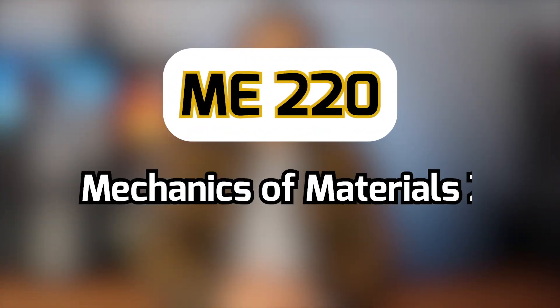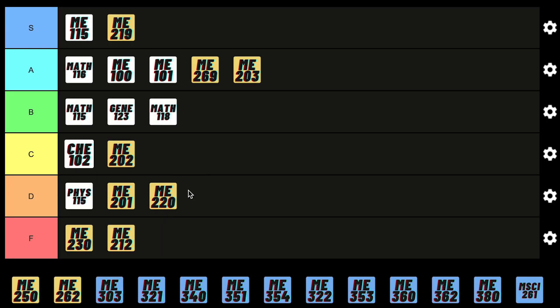M220 is another Mechanics of Materials course where you go into more detail on what it takes to make a material fail and how to prevent failure. It's actually pretty straightforward content, but the exam is excruciatingly long, so I gotta give it a D rating.